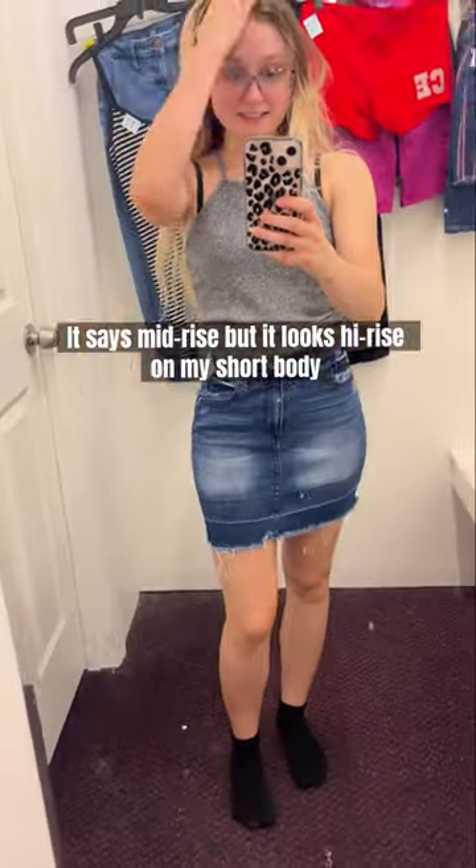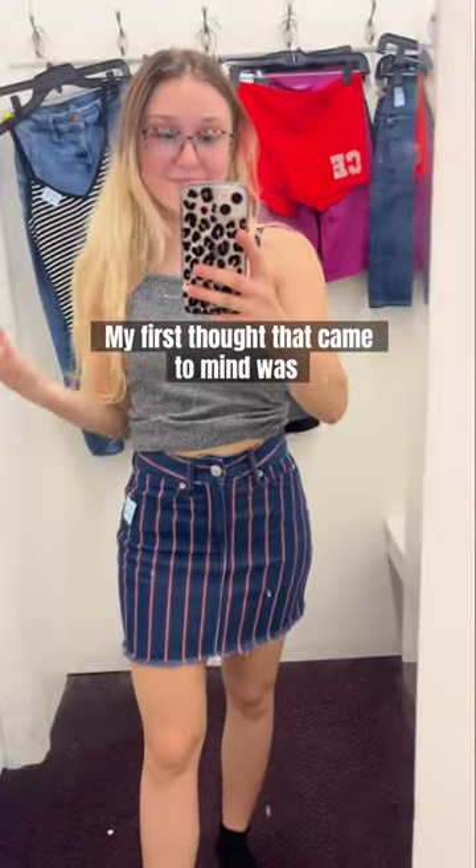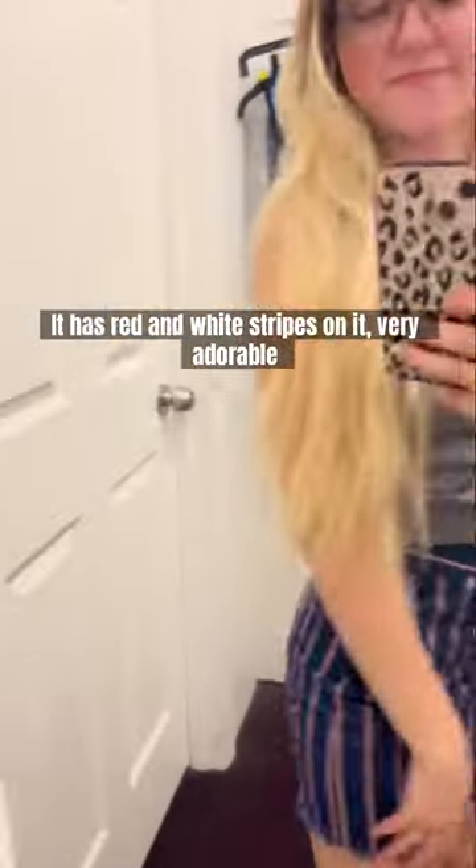The first skirt is pretty basic. It says mid-rise but it looks high-rise on my short body. My first thought was it's perfect for 4th of July — it has red and white stripes on it. Very adorable.